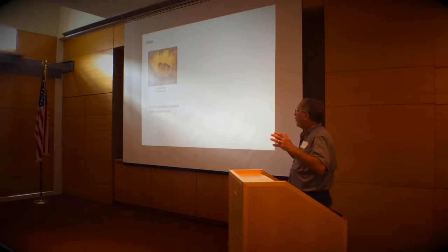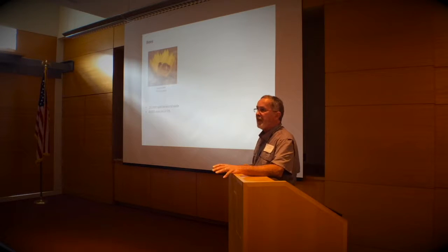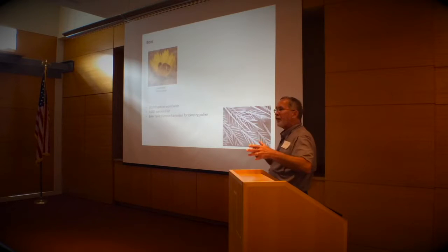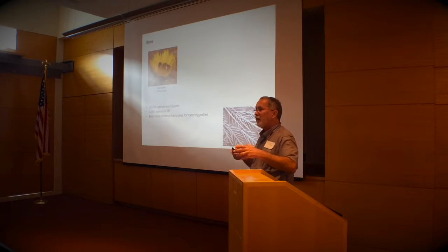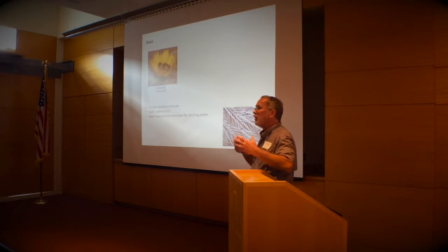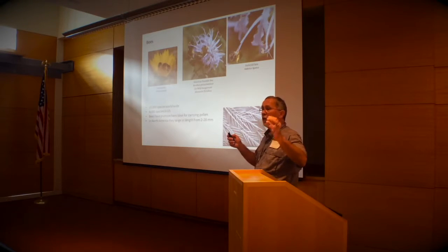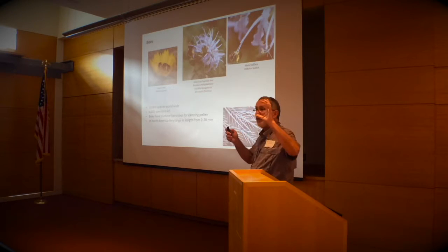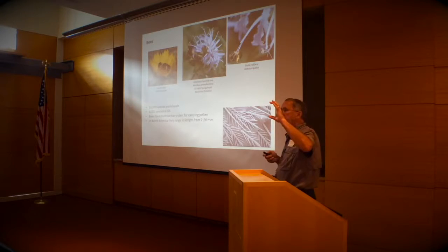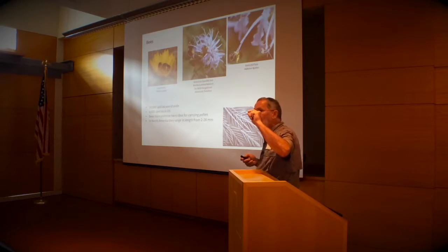Worldwide there are 20,000 species of bees. In the United States there are 4,000 species of native bees — people find that really hard to believe. Bees evolved from wasps, but they have something unique: plumose hairs, feather-like hairs specially designed to hold pollen. They range in size in North America from 2 millimeters up to 26 to 28 millimeters. The queen eastern bumblebee is our largest, and we have Perdita in California at 2 millimeters — you can barely see it. They're adapted to every size flower.